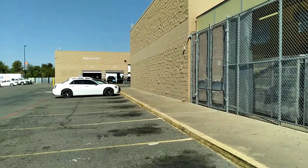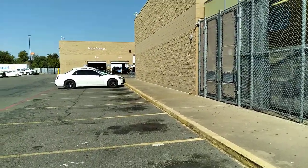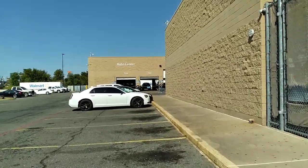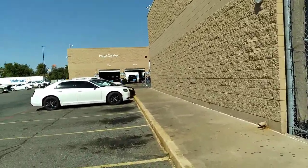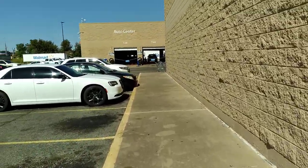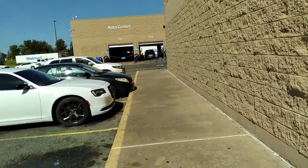I'm here at Walmart on Stateline and I'm going to try and do a walkthrough to show you around the place. I usually park over here by lawn and garden. Back here is the automotive part — you pull around back and they have a tire center where they change your oil.